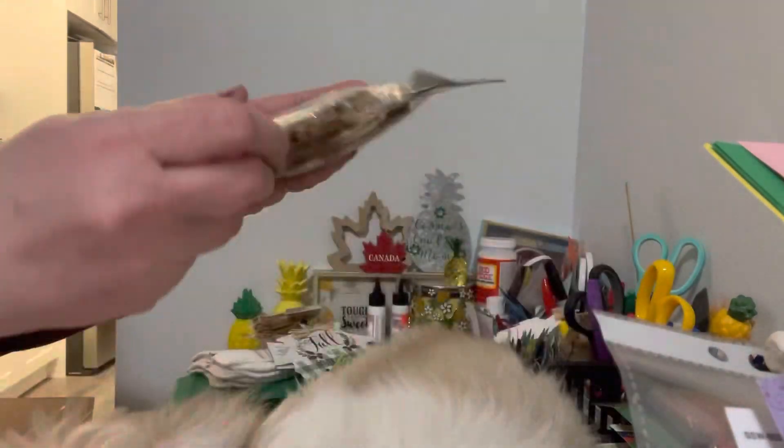Then I also picked up witch's hats. They had more ornaments here and I got a little crazy picking them up — I'm all stocked up for Christmas.